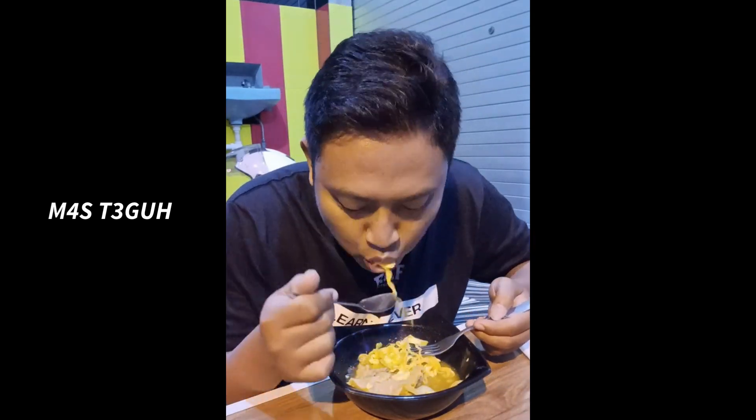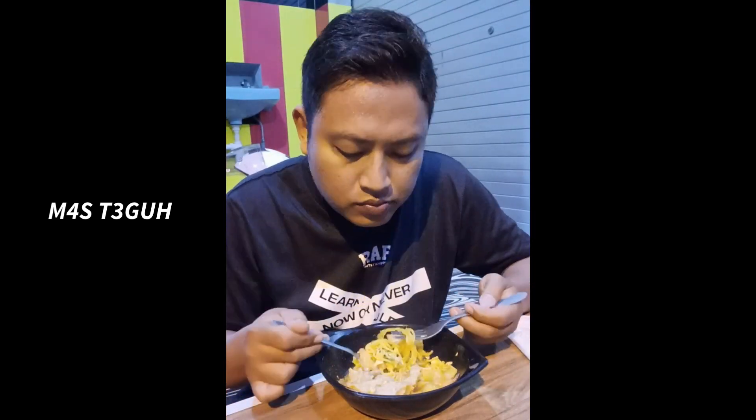Demikian review rekomendasi seblak yang ada di daerah Mojokerto, di Desa Randu Bango, Mojosari. Sampai jumpa di video berikutnya, semoga bermanfaat ya. Jangan lupa teman-teman untuk membagikan atau men-share video ini ke saudara, teman, sahabat, atau keluarga. Terima kasih.